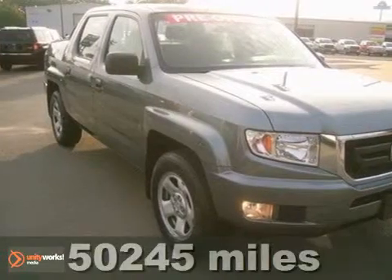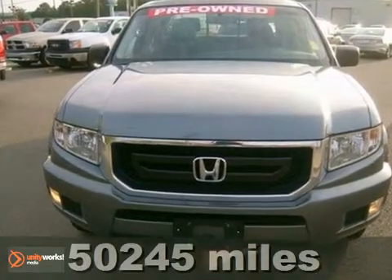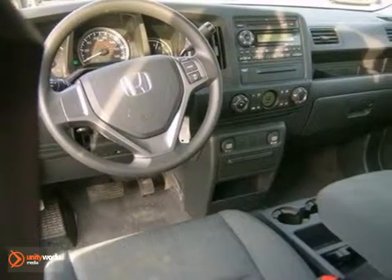You can't go wrong with this 2009 Honda Ridgeline. With an anti-theft system, CD player, and four-wheel drive, it is bound to sell fast.